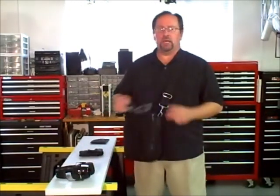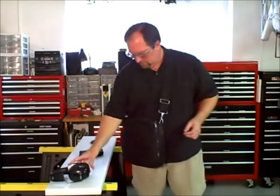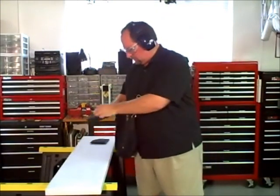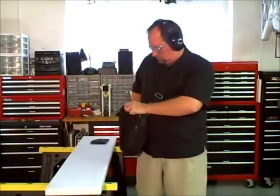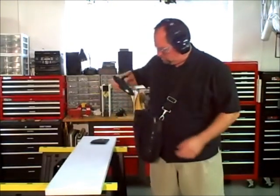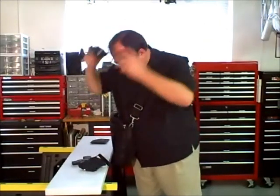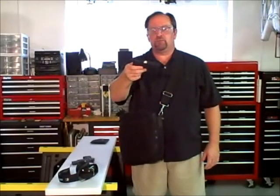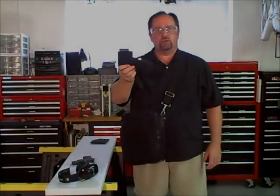Our next demonstration is a purse or briefcase holster, 9mm Caltech. Again, the Smoking Gun Holster stopped the bullet and contained it within the Smoking Gun Holster.